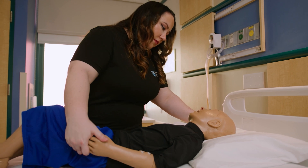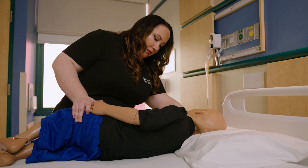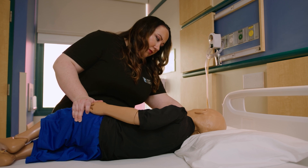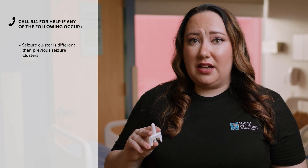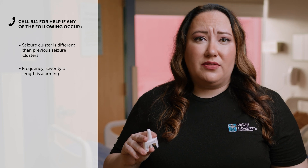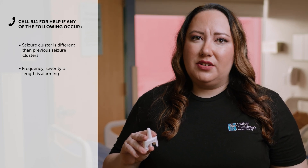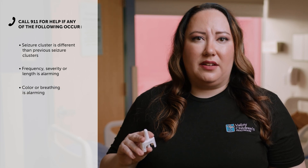After giving Valtoco, stay with the person and watch them closely. Keep or move the person on their side facing you so that you are able to watch them. Call for emergency help if any of the following happen: seizure cluster behavior is different than other seizure clusters the person has had; if you are alarmed by how often the seizures happen, by how severe the seizure is, by how long the seizure lasts, or by the color or breathing of the person.